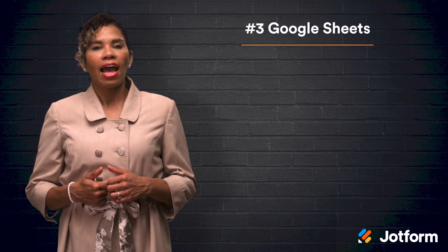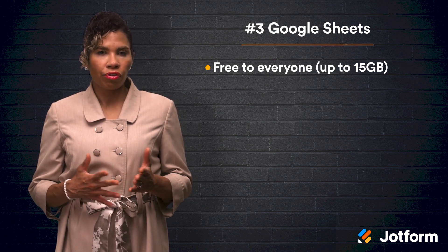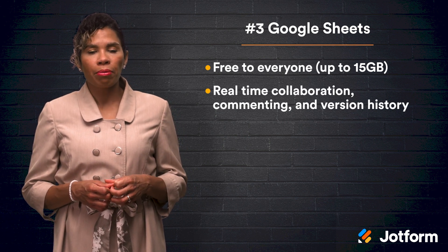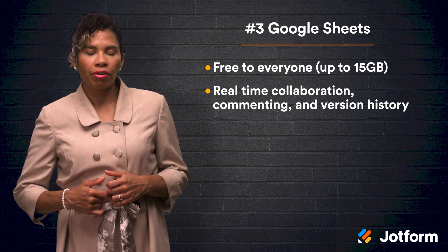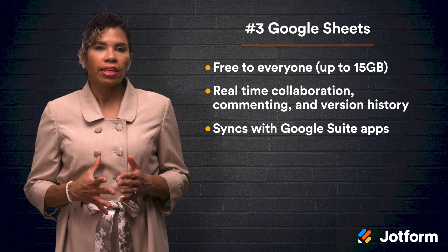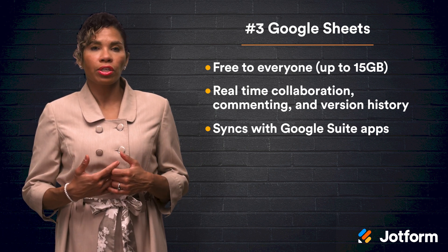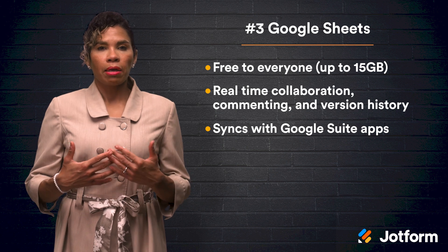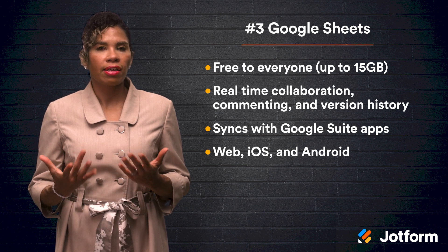Next up, we have Google Sheets. As a free alternative to Excel and Numbers, Google Sheets only requires a Google account to start, which you already have if you use Gmail. Sheets supports real-time collaboration, commenting, and version history, enabling you to accurately track progress. Sheets immediately syncs with other Google Suite apps, and it can populate a spreadsheet with data from Google Forms, which you can also accomplish through JotForm's Google Sheets integration. Google Sheets provides many traditional mathematical and logical functions, and it can be accessed on the web as well as through Android and iOS systems, making it one of the most accessible software options.